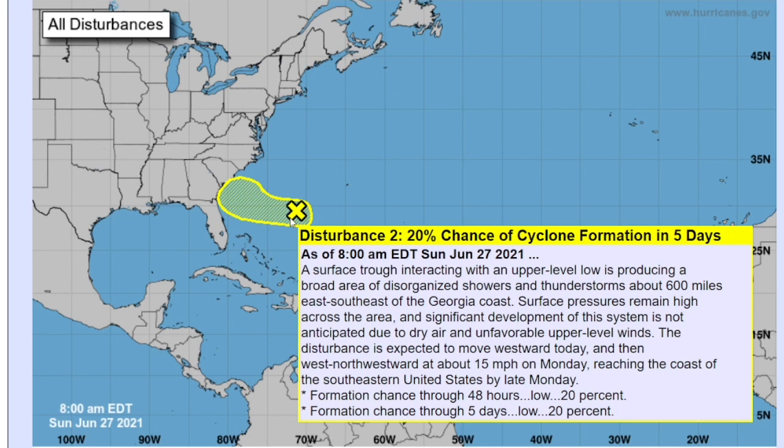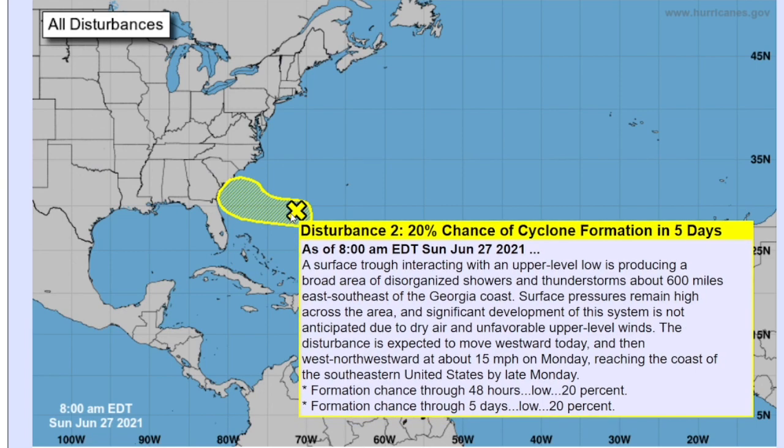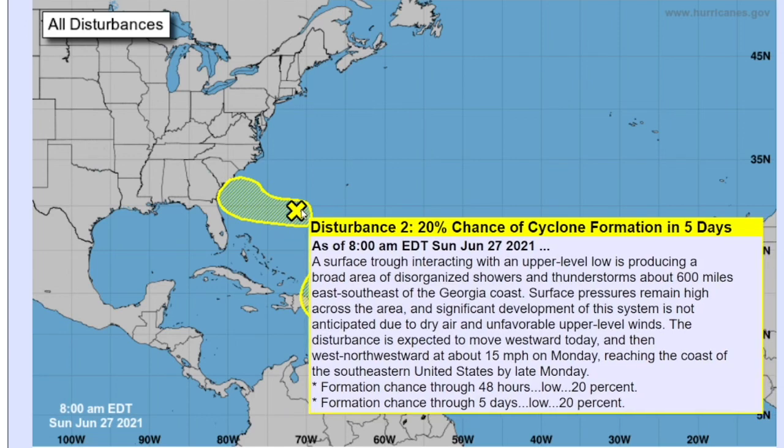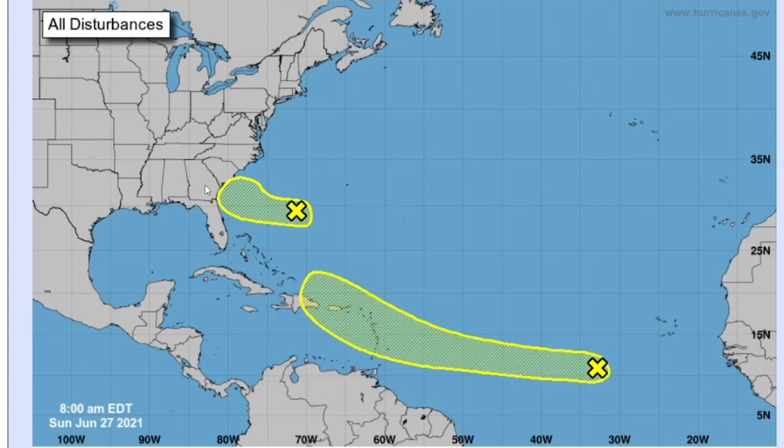We'll start off with a disturbance off the coast of the southeast. It currently has a 20 percent chance of formation through five days, and significant development of the system is not expected through 48 hours because of unfavorable conditions. However, it could briefly sustain tropical depression status as it makes impacts along the southeast coast.